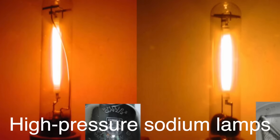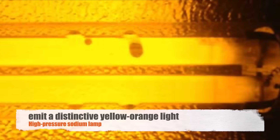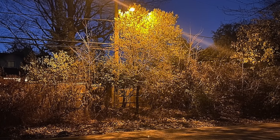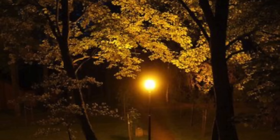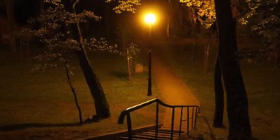High-pressure sodium, HPS lamps, introduced in the 1960s, became the dominant choice for street lighting in many cities around the world. These lamps emit a distinctive yellow-orange light, which is highly visible through fog and rain, making them ideal for road safety. HPS lamps are also much more energy-efficient than their predecessors, providing a higher amount of light per watt of electricity consumed. This efficiency, combined with their long lifespan and low maintenance requirements, made HPS lamps the go-to choice for many municipalities.